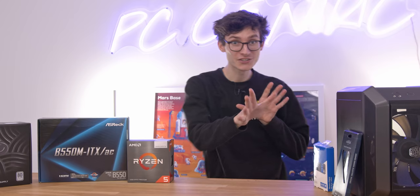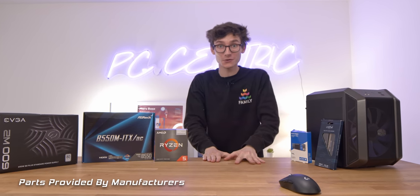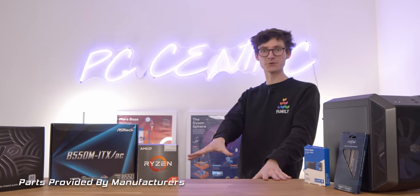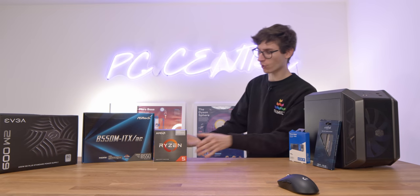Cheap gaming computer — you said it couldn't be done, and yet here we are, ladies and gentlemen, because we are genuinely building a cheap gaming computer in 2022. And I know what you're thinking: how? But actually the solution is very simple.